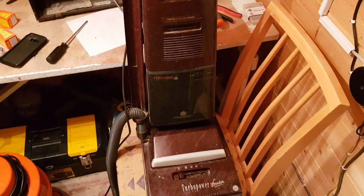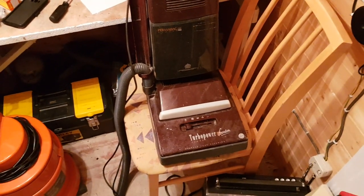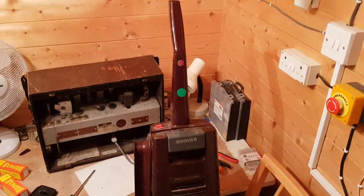Hello everybody. Today's trash find, well from the tip, is this Turbo Power Freedom.